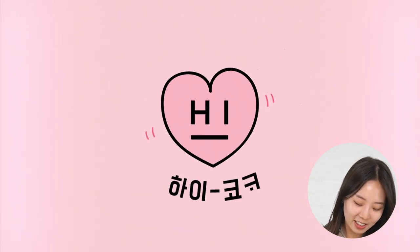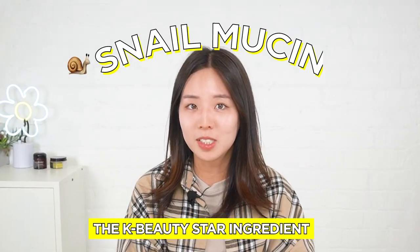Hi beauties! Welcome back to Hi Koko's channel! Hi Koko! Have our beauties heard of the K-Beauty star ingredient, snail mucin?